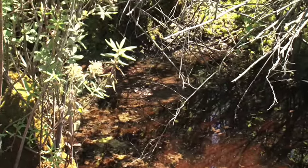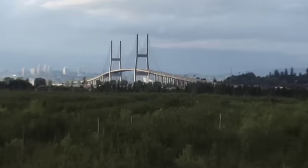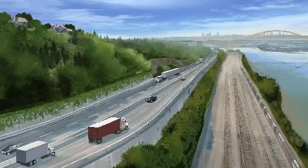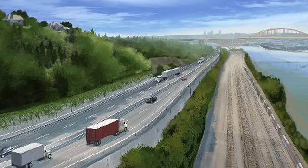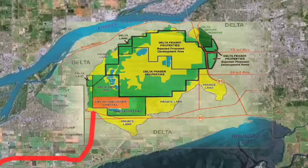If it starts emitting greenhouse gases, it's going to become a major producer. This is why we're so concerned about the South Fraser Perimeter Road and the impacts on the bog — not to mention the pieces of bog that are going to be destroyed with the building of the road as well.